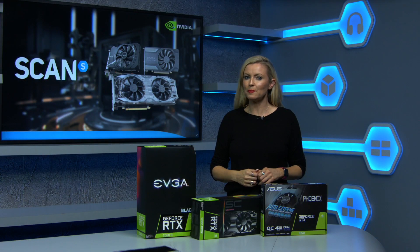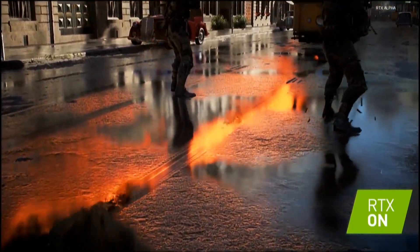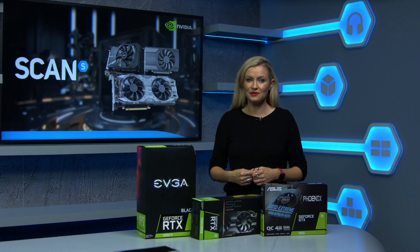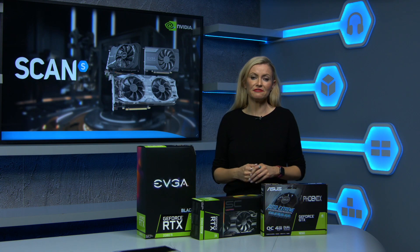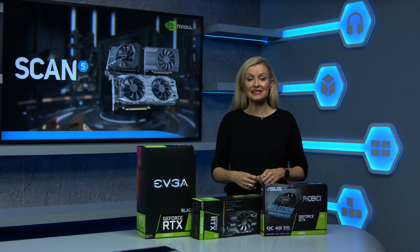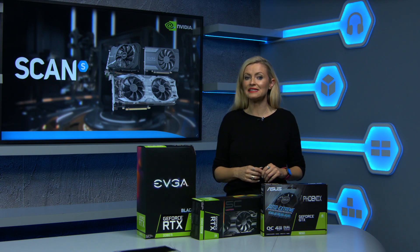Since our last NVIDIA GPU Buyer's Guide, they've added quite a few new additions to the range, including a whole new RTX 20 series with real-time ray tracing, and then some Super versions of some of the cards too. If it's left you scratching your head and feeling a bit baffled about which to choose, then this guide should help you understand firstly where each card falls in the hierarchy and why you might select each.